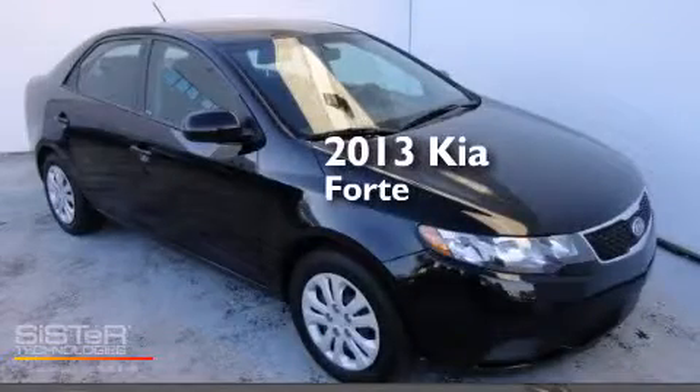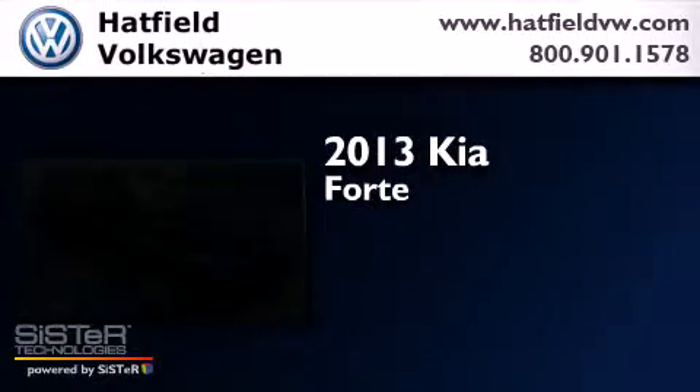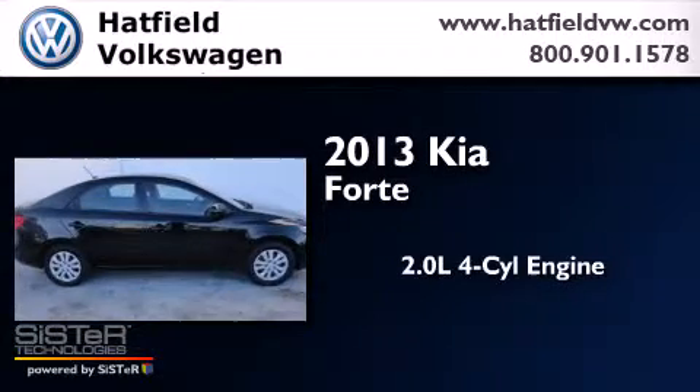This is a 2013 Kia Forte. It has a 2.0-liter four-cylinder engine and an automatic transmission.